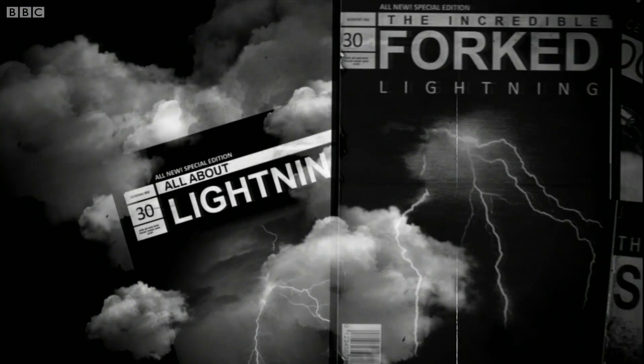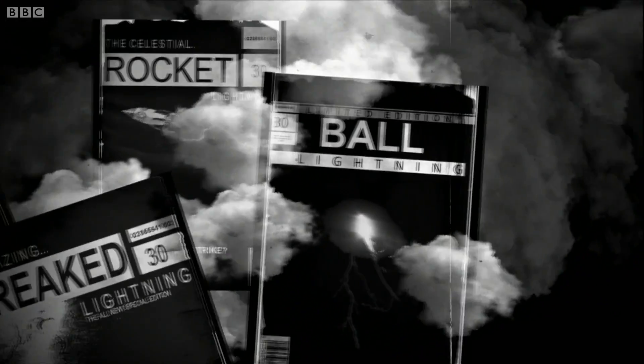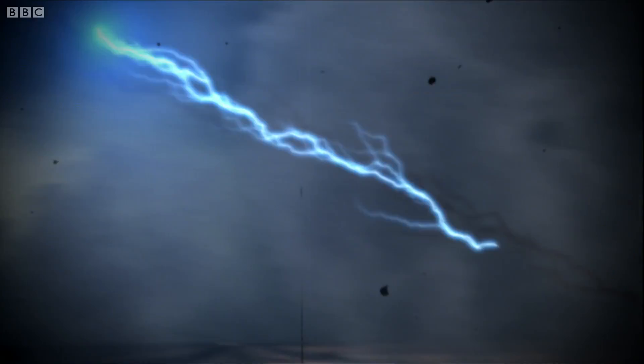Lightning comes in several varieties, including forked, streaked, rocket, and the very rare ball. Not all lightning strikes the ground — in fact, most of the time it just fires about inside the storm cloud.